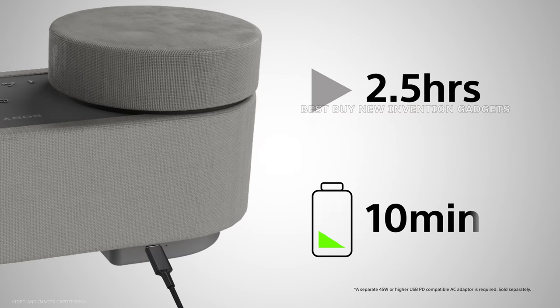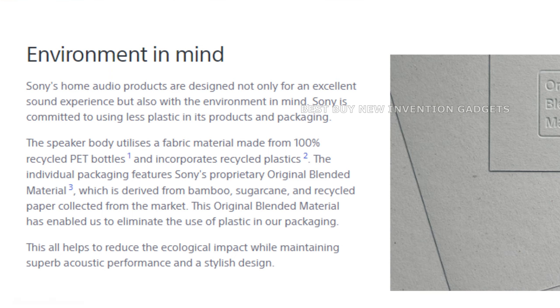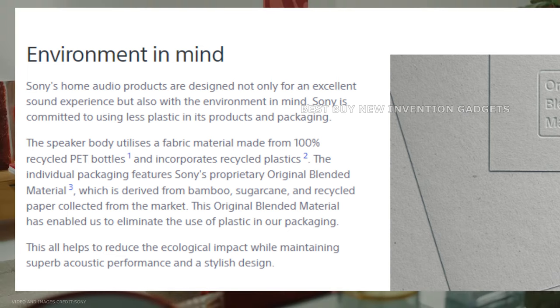Sony developed this technology with the goal of sustainability and environmental responsibility in mind. Because the company is committed to utilizing less virgin plastic in its products and packaging, the HT-AX7 is an environmentally friendly alternative for choosy customers.